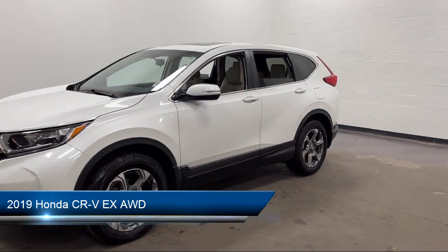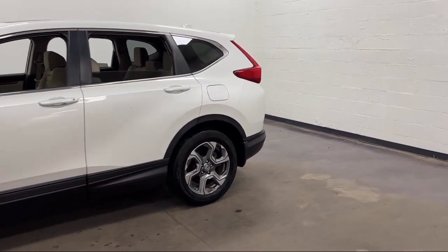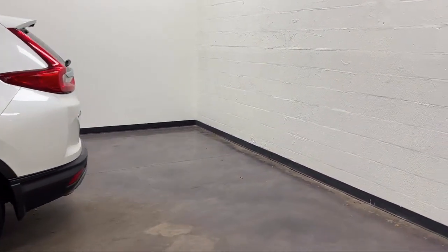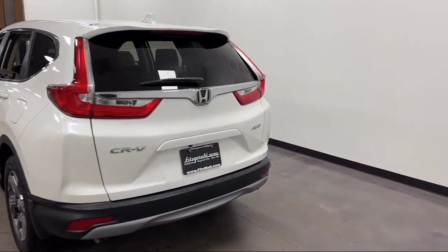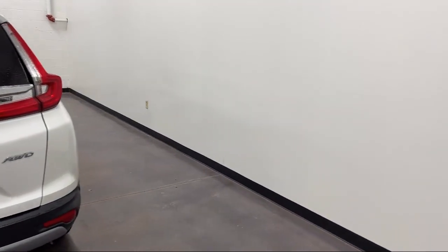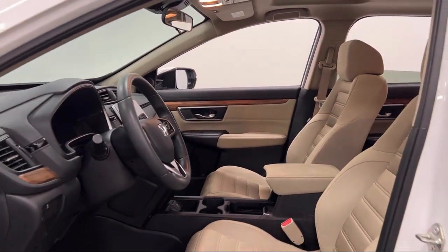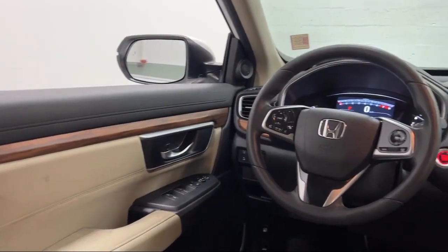It comes equipped with Driver Attention Alert System, Lane Keep Assist, Front Air Conditioning Automatic Climate Control, Six Speaker Audio System, Multifunction Steering Wheel Controls, Hill Holder Control, Android Auto, Telescopic and Tilt Steering Wheels, Power Side Mirror Adjustments, Auxiliary Audio Input for iPhone and iPod, and has less than 30,000 miles on the odometer.